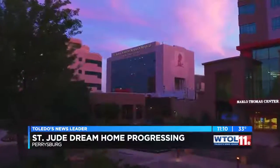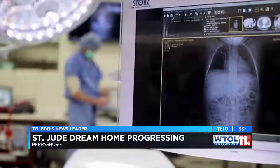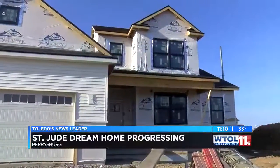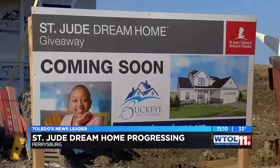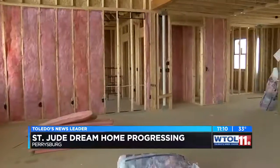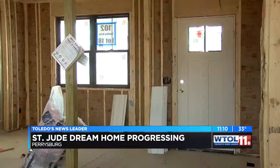Wednesday, we'll get a first-hand look at the research hospital that's working to treat and defeat childhood cancer — the place that helps children who this home supports. Building this ever-changing home is a decision some would make over and over again for the kids. It's a really exciting house to stop at every day and see what's going on.